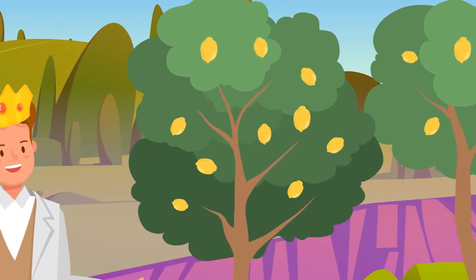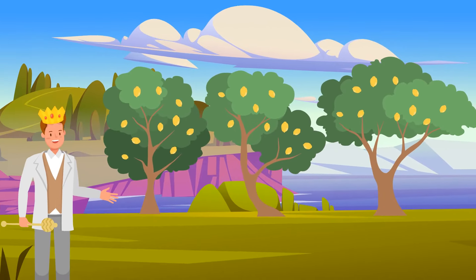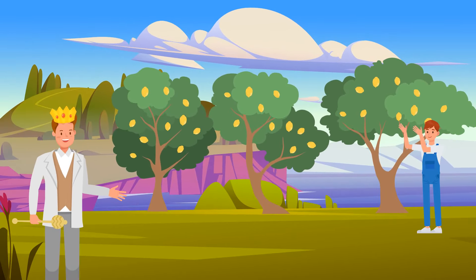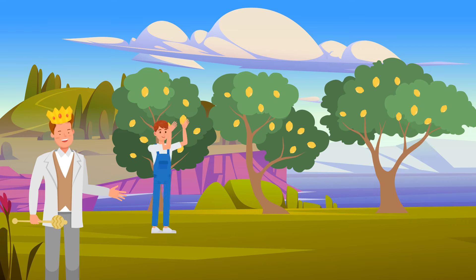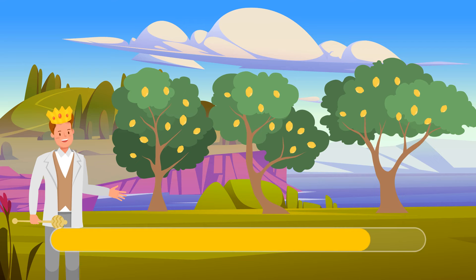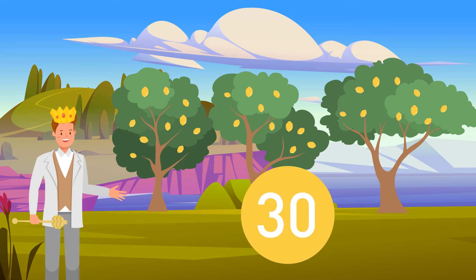Mike is observing the royal garden and sees three lemon trees, each with exactly ten lemons. The gardener comes over and picks four oranges from each tree. Can you calculate the number of fruits left on the lemon trees? The answer is 30 — oranges don't grow on lemon trees.